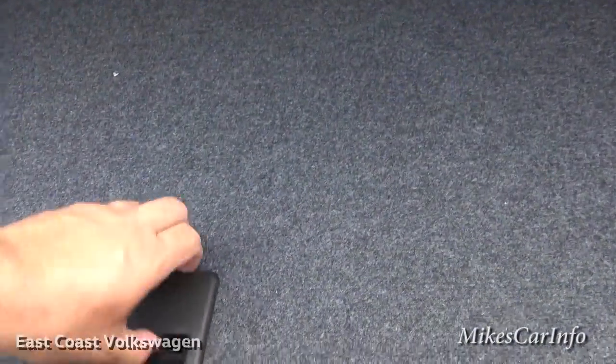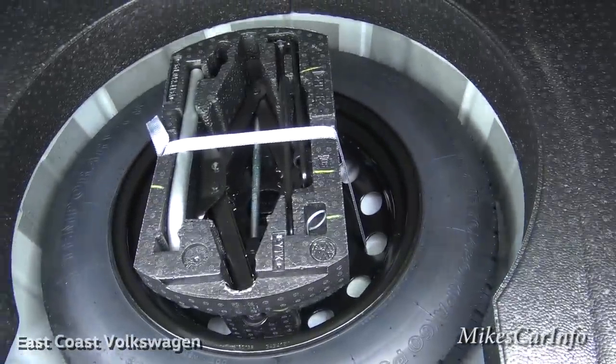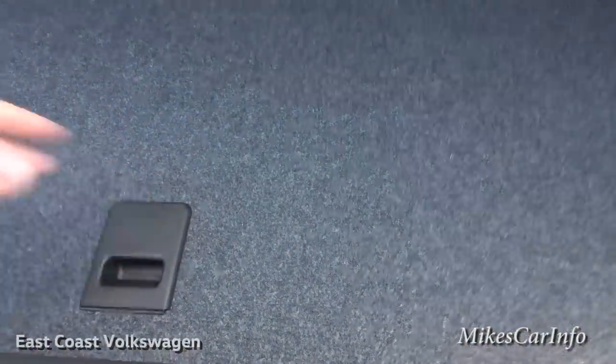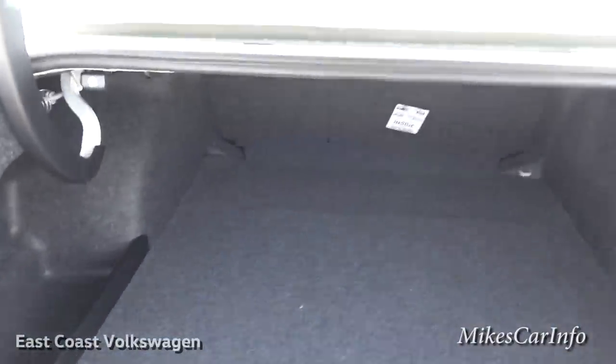Under here is your spare tire, which it does have, along with the tools and everything. Some new vehicles are not offered with spare tires, so you want to keep that in mind when you're buying a vehicle.